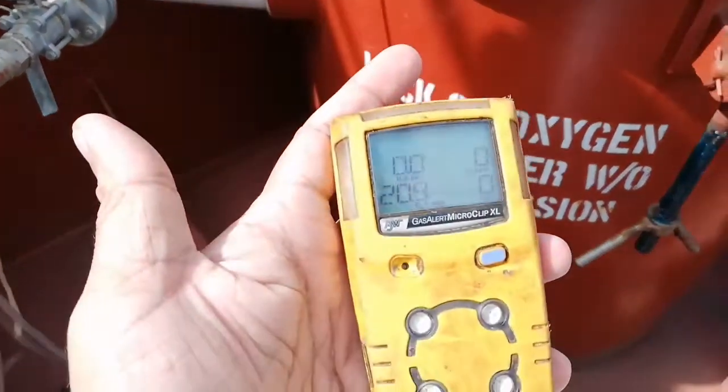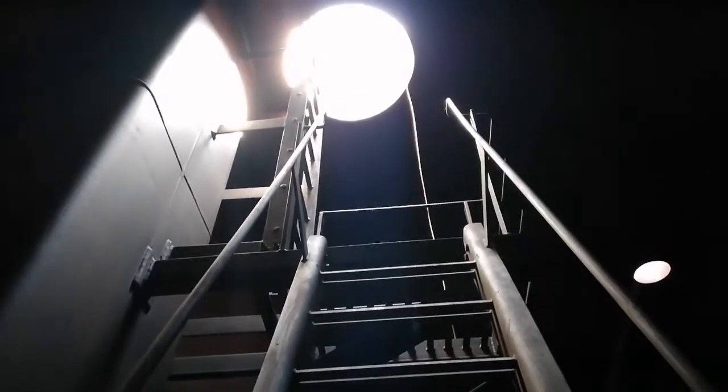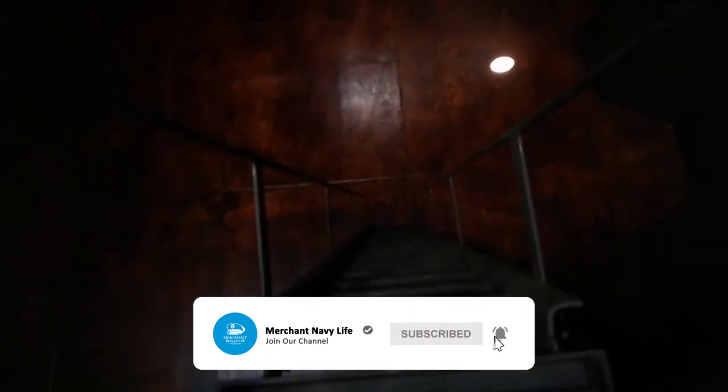We are going inside here. You can see the ladder — this is an Australian ladder. At the bottom you can see the tank bottom of the oil tank or chemical tank. Let's go down.